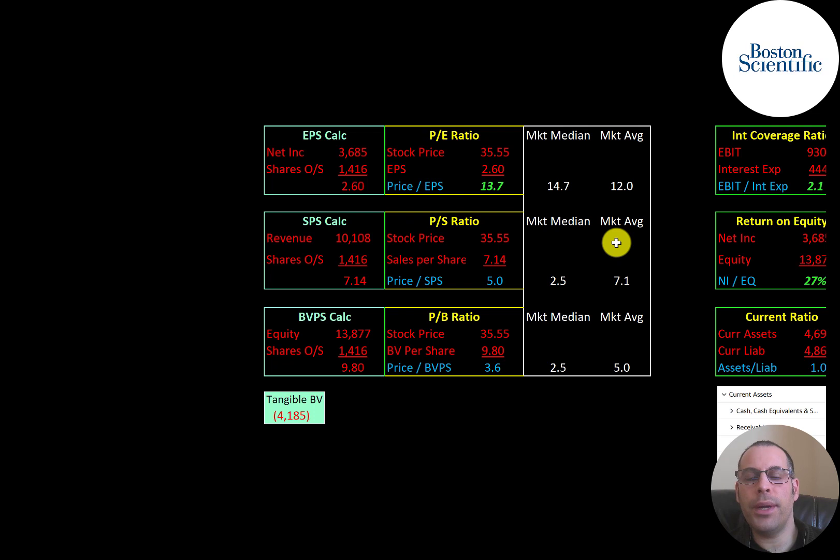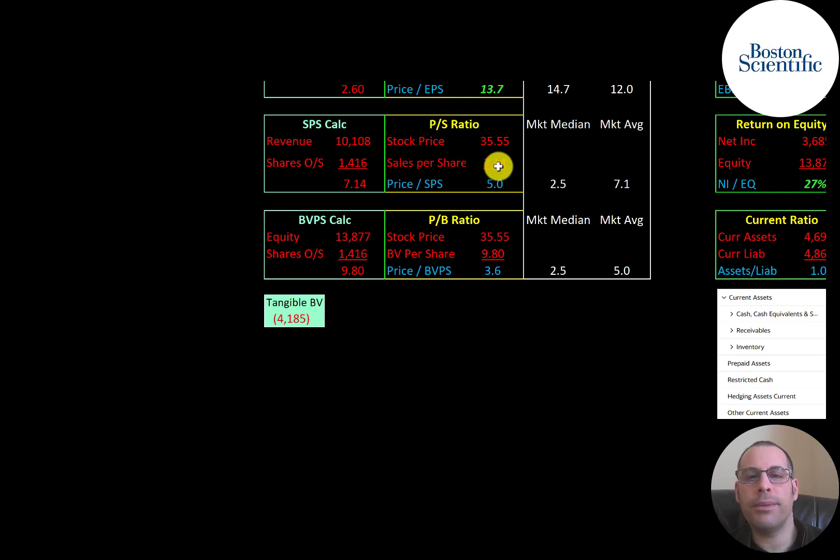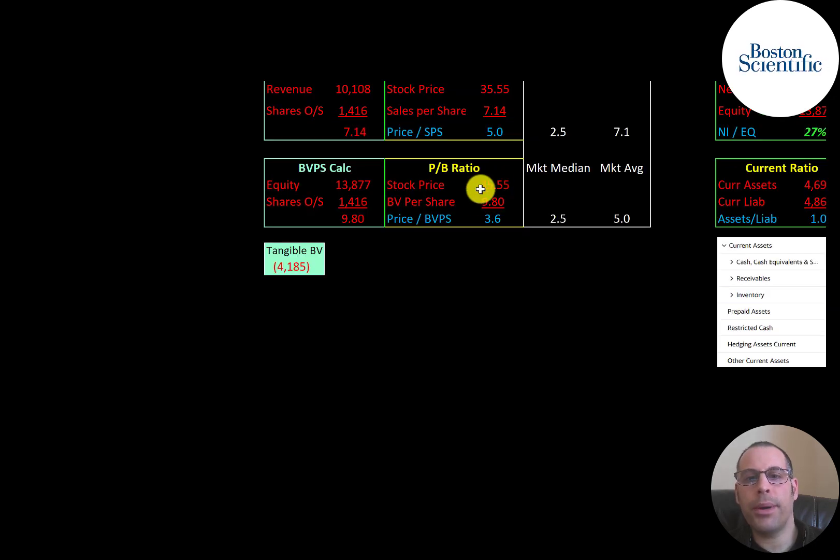Looking at financial ratios: the market average P/E is 12 and the median is 14.7. P/E is stock price over earnings per share — calculated as net income over shares outstanding. Boston Scientific is at 13.7, between the average and median, meaning investors are paying $13.70 for one dollar of earnings. Price-to-sales is stock price over sales per share — they're at 5.0, between the median and average. Price-to-book is stock price over book value per share — they're at 3.6, also between the median and average. Book value per share is equity over shares outstanding, which is assets minus liabilities.